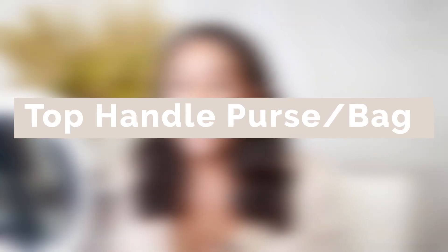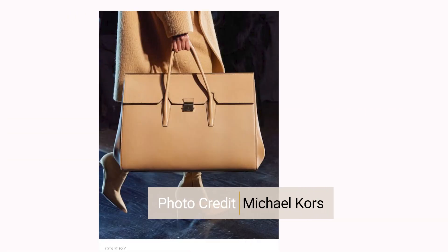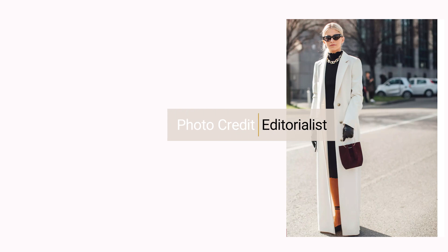Another accessory I gravitate toward in fall is a top handle bag. I'm personally a clutch girl, but my second favorite are top handles. They give that fall casual vibe while still looking chic and put together — regardless of whether it's a luxury bag or not. I think top handles are an essential for your fall wardrobe.